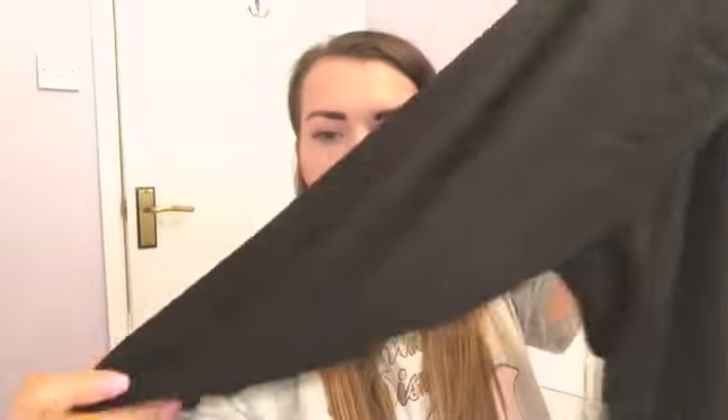Outfit number five is the final one for this video — what I'm planning to travel in. I bought all my travelling clothes from Primark because you're in them for a long time, you don't want to worry about spills on anything expensive, and Primark clothes are really comfortable. I've gone for some cropped leggings that come down to just below the knee — they were two pounds fifty. To go with them, just a plain white crop top, which was four pounds.